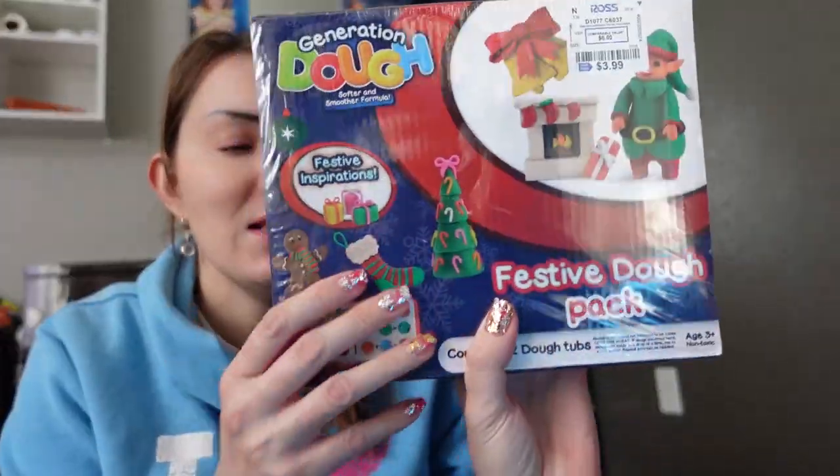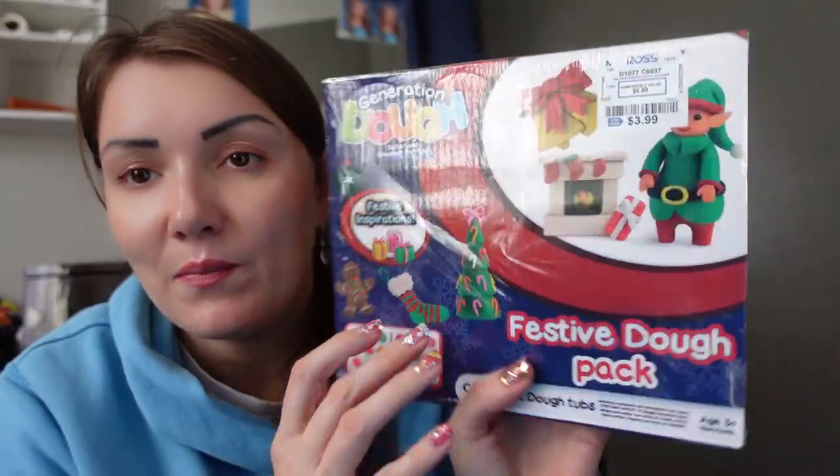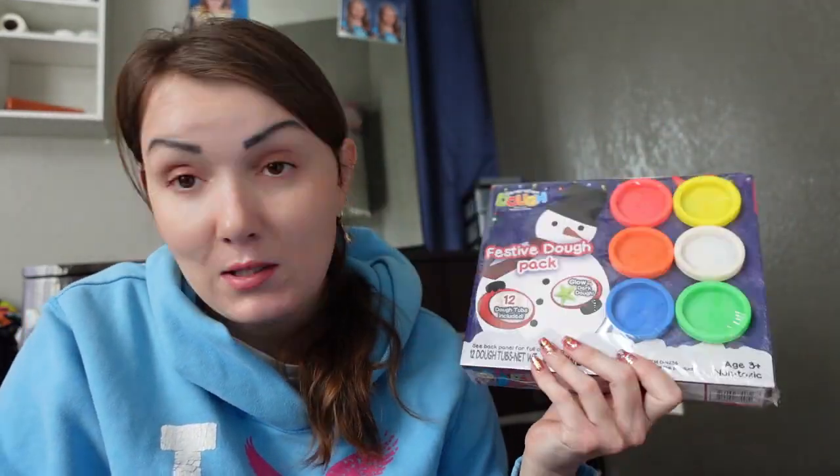So this is Play-Doh. I really like the little containers because it's more comfortable than buying a big one. I can give my kids different colors — let's say yellow, red, and orange. When you buy big containers they always want different colors, plus Play-Doh dries up fast and you end up wasting it. So I think buying small ones is the smart move.